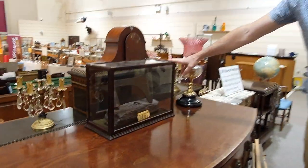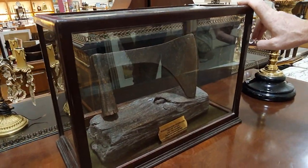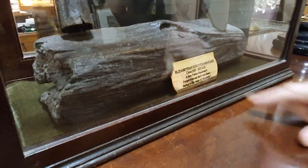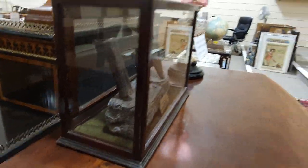A very unusual item here — an Elizabethan executioner's axe, still with the block included. The plaque says it dates to 1558 to 1603. That's an interesting item, perfect for the mantelpiece.